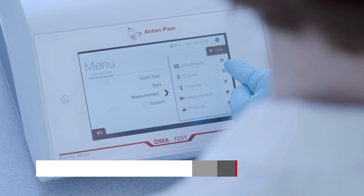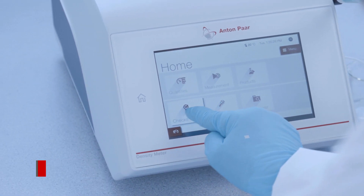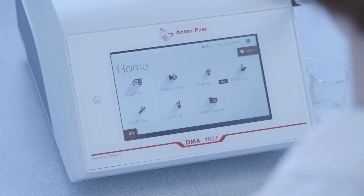A smartphone-like 7-inch touchscreen offers you a customizable user interface. Simply add favorites to your home screen and drag and drop them to fit your needs.